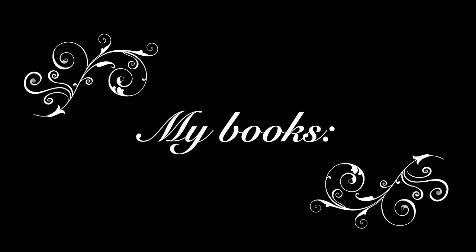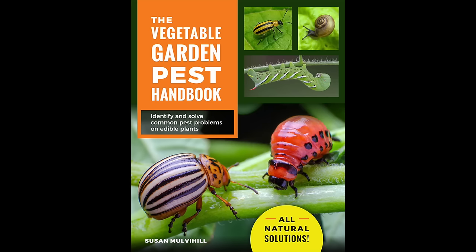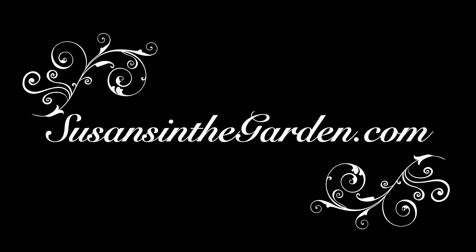Thanks so much for watching today, everybody. Happy gardening.